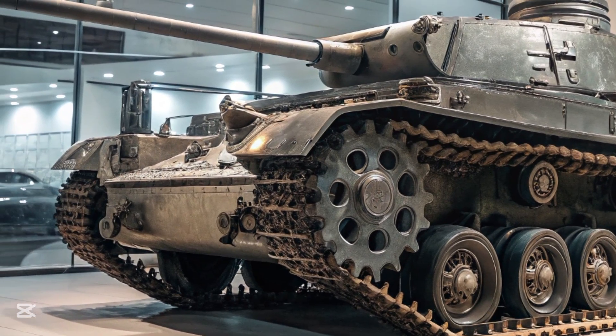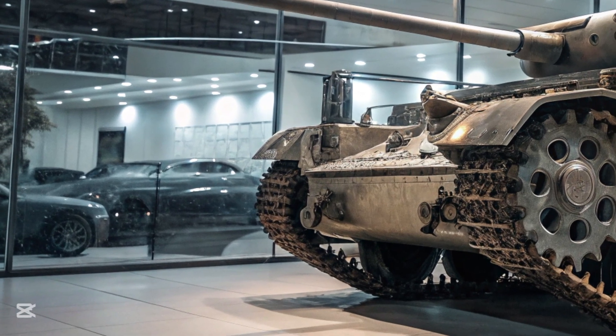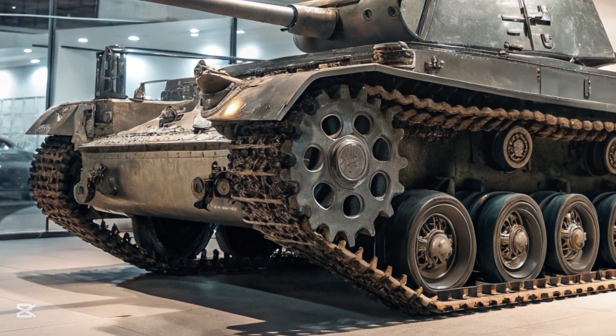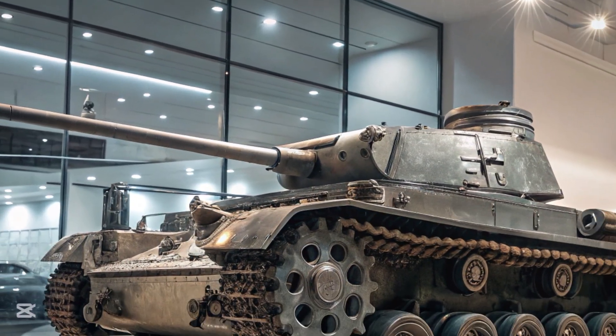Crews often praised the Panzer IV for its ease of maintenance and intuitive controls. Its five-man crew — a commander, gunner, loader, driver, and radio operator — could work effectively in battle, and German training emphasized coordination and efficiency. In combat, the Panzer IV proved to be a versatile and adaptable platform.